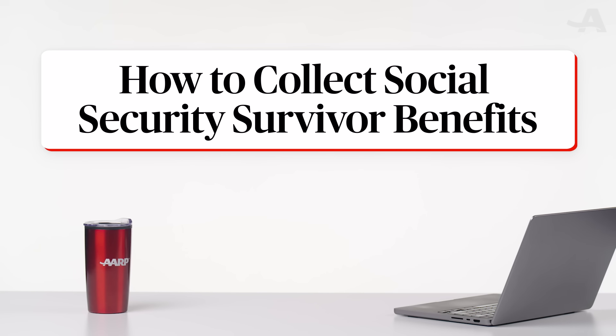As a widow or widower, you may be able to collect up to 100% of what your spouse was getting from Social Security, or what they were entitled to get if they were eligible for benefits but had not yet claimed them. But there are some important things you need to know. Let's take a look at how to collect Social Security survivor benefits if your spouse dies.